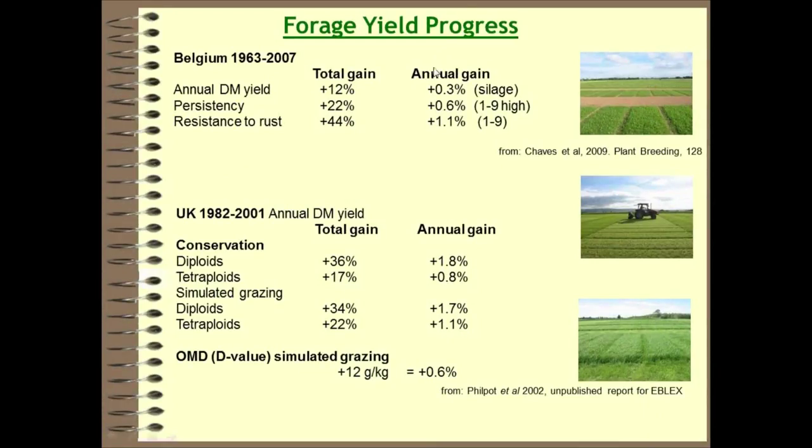There is information showing what level of improvement is being achieved. This is Chavez's 2009 publication, using Belgian data looking at developments in grass breeding between 1963 and 2007. They quote an annual gain in silage yield of about 0.3% per year, a persistency gain of 0.6%, and a rust resistance improvement of 1.1%. Work by Heidi Philpott's group at NIAB for EBLEX shows higher levels of gain, ranging between 0.8% per year for tetraploids up to 1.8% for diploids, and a digestibility gain of 0.6%.